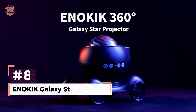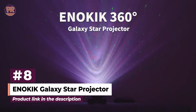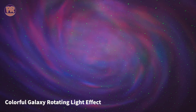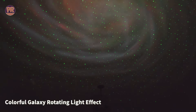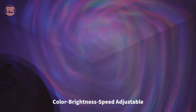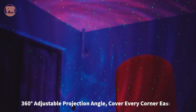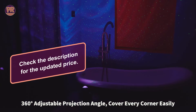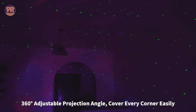The Inokic Galaxy Star Projector is another great choice for creating a magical atmosphere. It combines stars and nebulae to create a stunning light show on your ceiling and walls. You can choose from various color modes and lighting effects to suit your mood. The projector also features a built-in Bluetooth speaker, so you can play your favorite music while enjoying the stars. It's perfect for relaxing, meditating, or setting a romantic ambience. The Inokic projector comes with a remote control, making it easy to adjust the settings from anywhere in the room, plus a timer function so you can set it to turn off automatically.